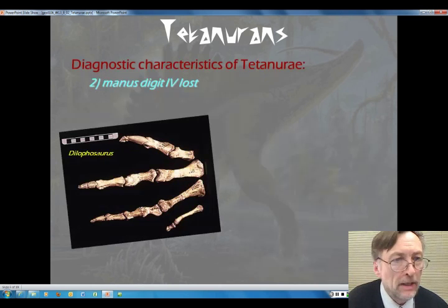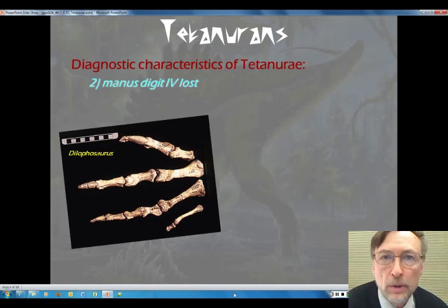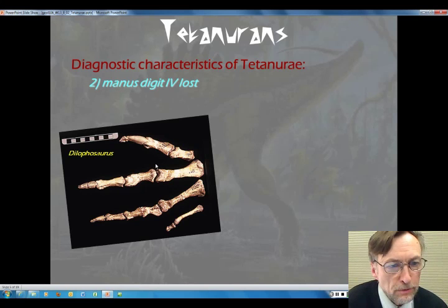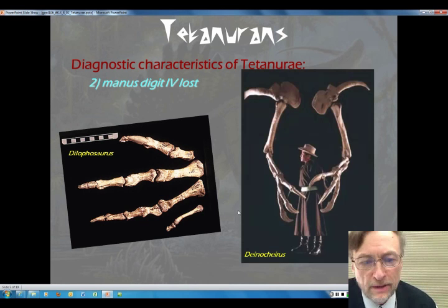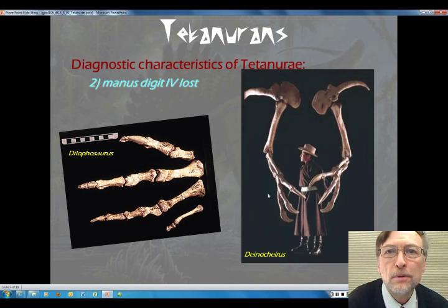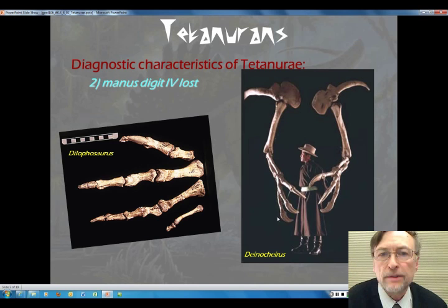The second diagnostic characteristic is the fact that they've lost their fourth digit. Here's a Dilophosaurus that we looked at last time — it had three digits and the fourth one in the hand was much reduced, while the fifth was lost. This is a Deinocheirus, a Therizinosaur, and it has got these nice three claws with no fourth or fifth digit.